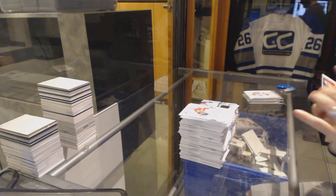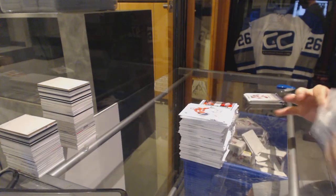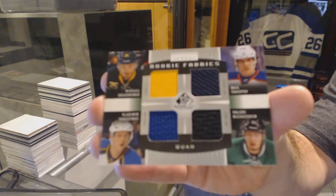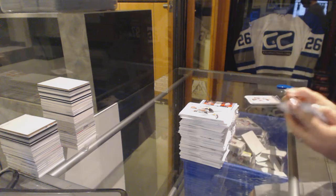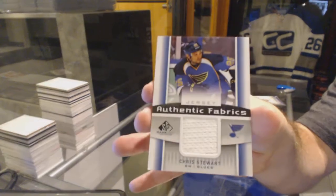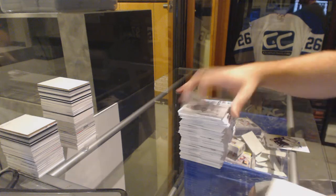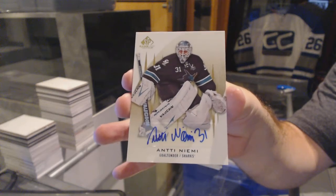We've got an authentic fabrics of Duncan Keith and Corey Crawford, Chicago Blackhawks. We've got a random which is going to be between Buffalo, Edmonton, Dallas, and St. Louis — Grigorenko, Yakupov, Nachushkin, and Tarasenko. Quad jersey. For the St. Louis Blues, Authentic Fabrics — Chris Stewart. Multi-random coming up after this.